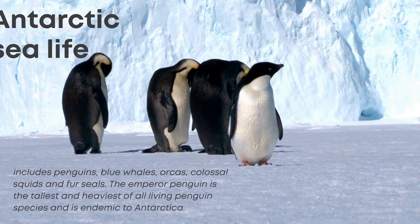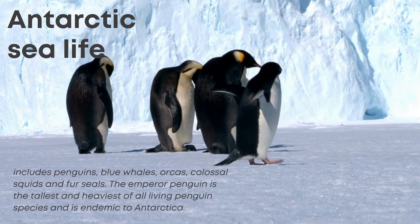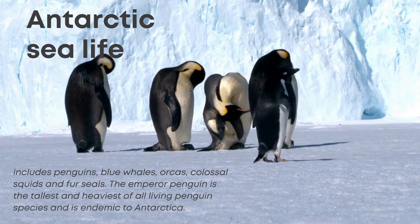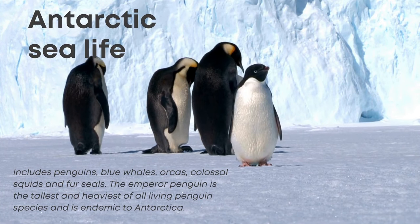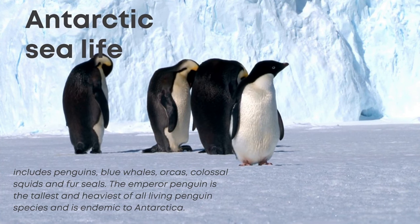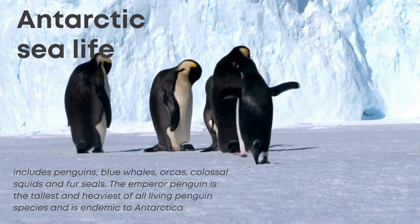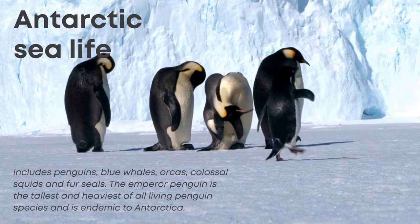Antarctic animals and wildlife that occupy this frosty landscape are well adapted to handle the incredibly harsh conditions. Antarctic sea life includes penguins, blue whales, orcas, colossal squid, and fur seals. The emperor penguin is the tallest and heaviest of all living penguin species and is endemic to Antarctica — meaning it is not found anywhere else on Earth.